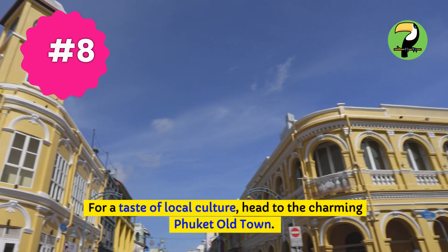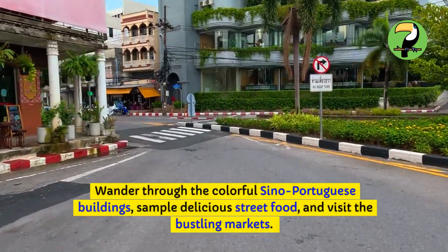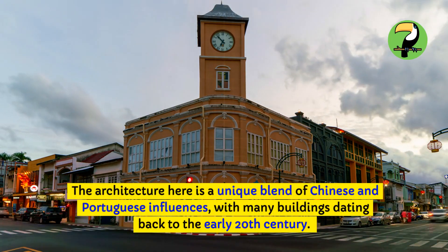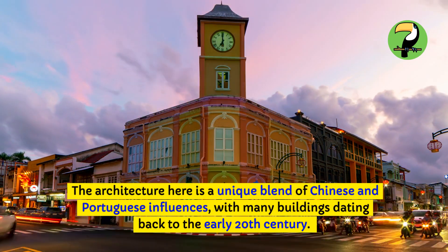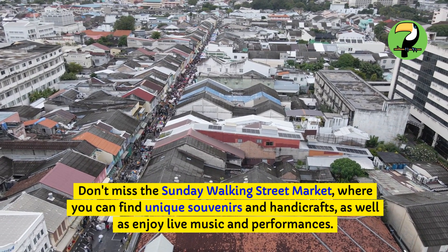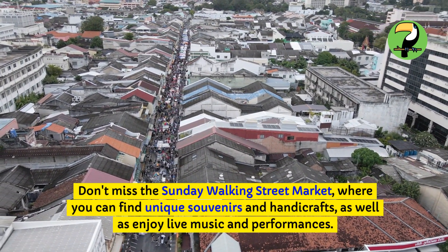For a taste of local culture, head to the charming Phuket Old Town. Wander through the colorful Sino-Portuguese buildings, sample delicious street food, and visit the bustling markets. The architecture here is a unique blend of Chinese and Portuguese influences, with many buildings dating back to the early 20th century. Don't miss the Sunday Walking Street Market, where you can find unique souvenirs and handicrafts, as well as enjoy live music and performances.